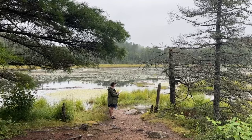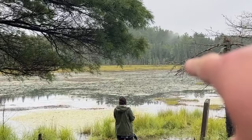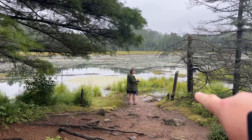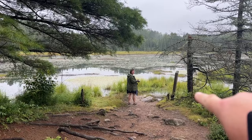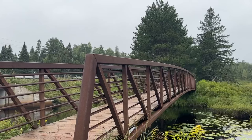Beavers did a heck of a good job. I think there's going to be a half dozen beaver lodges. Look right there — I see a fox! Right there, closer to us. And this is the spruce bog — it was a bog, I can't remember which one, but it makes sense to have all these spruce trees.